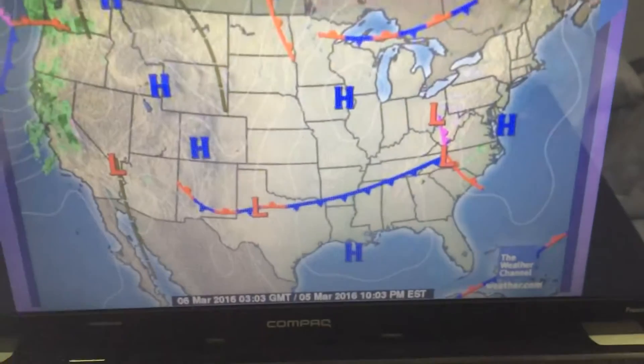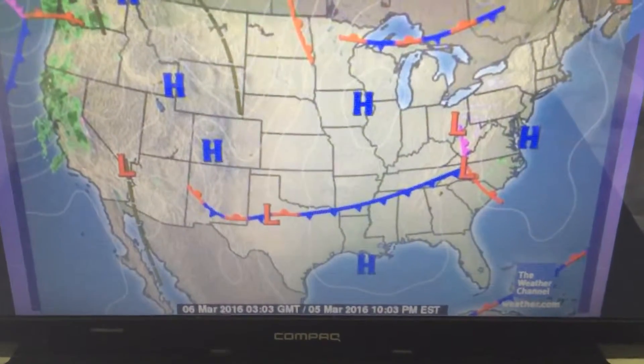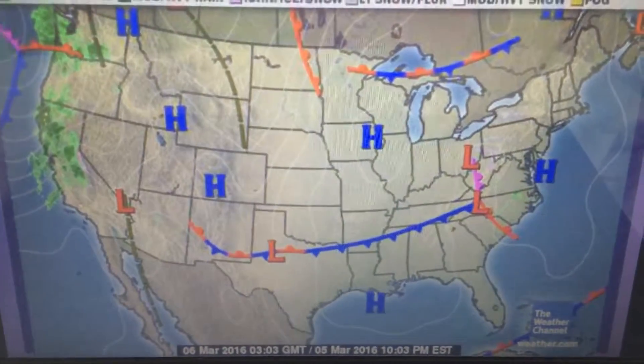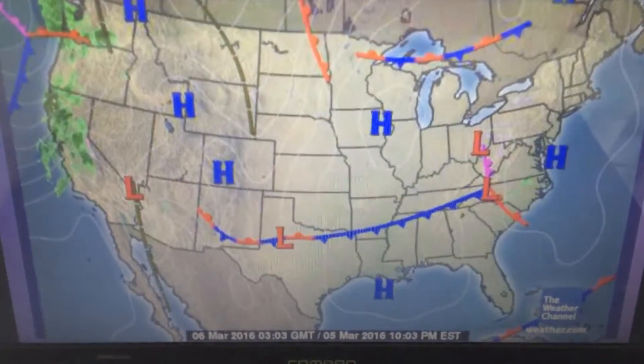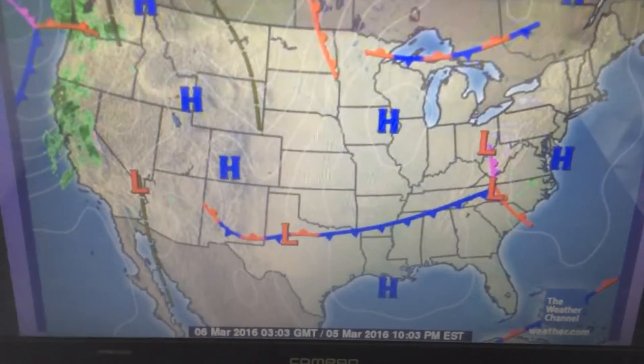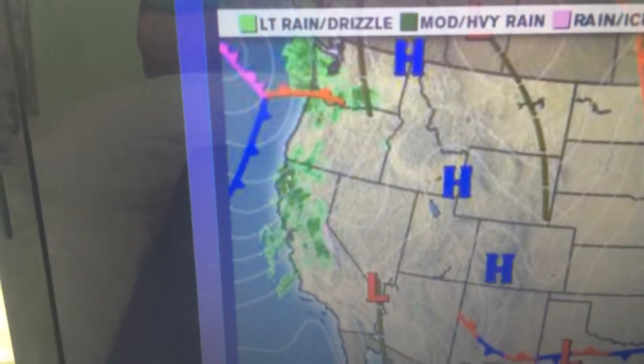First, we have high pressure in control of our forecast. You'll see it stationed off just to the south of portions of Louisiana. This is giving us an absolutely beautiful day — spring-type weather, gorgeous temperatures, an amazing day. However, that is going to change for us. You'll notice out towards the west, in California, already starting to turn green.